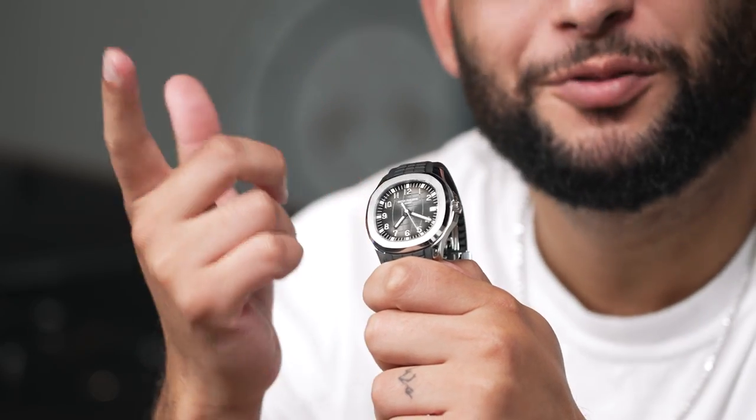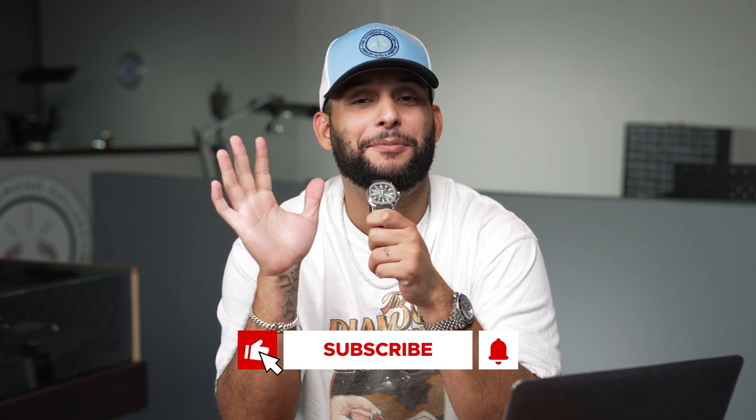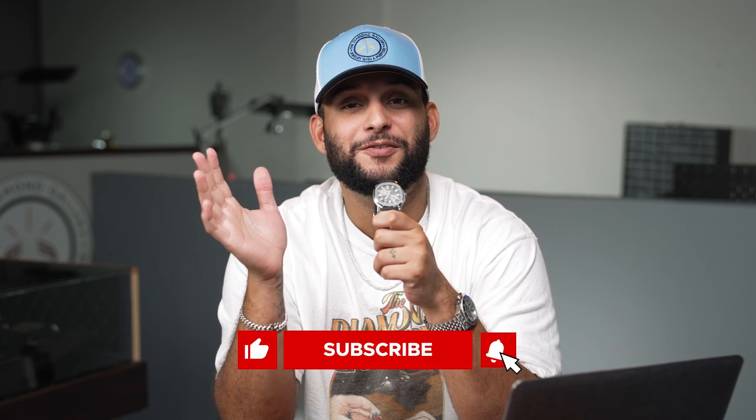Thank you guys for tuning in. We have a couple more surprises when it comes to watches — we're stepping up our game. Up next we have a Nautilus moon phase that we're going to do a review on. And apart from that, we've got one of the rarest APs — a 15202 BC, the jumbo with a salmon dial, all in 18 karat white gold — an absolute beauty of a watch. We'll also be starting a very exciting new program, so look out for that.